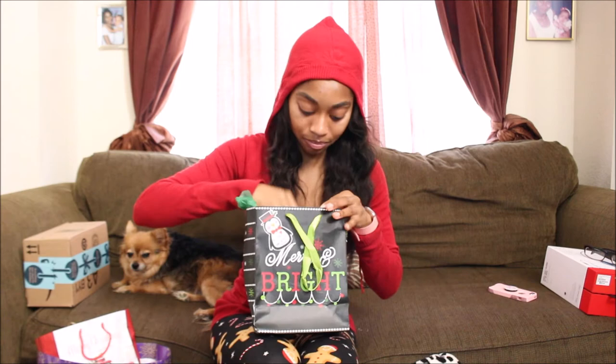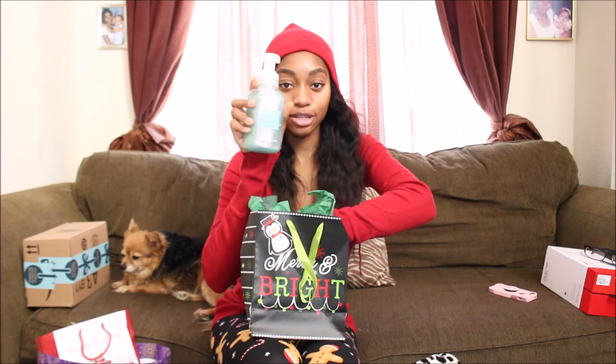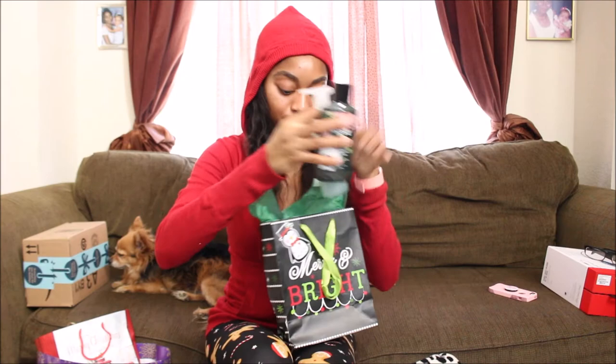My uncle and his girlfriend got me this — it is 'Cocktails and Confetti' Bath and Body Works hand soap. It smells really good. And then Rose Super Smooth Body Lotion for 24-hour moisture with shea butter and coconut oil. So cute, so sweet — did not expect that.